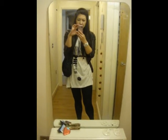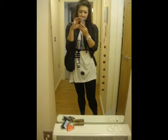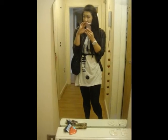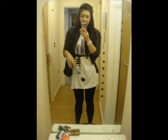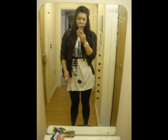Okay so today is Tuesday the 19th of July. Here's my outfit of the day. I've kind of opened my windows and doors, but anyways, here is my outfit of the day.